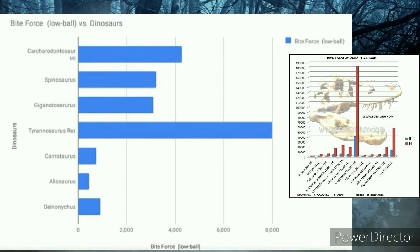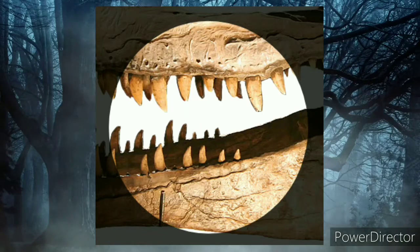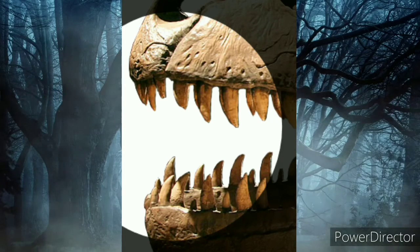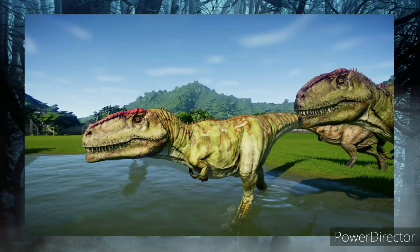Some experts believe that the bite force of Giganotosaurus is one-third of the bite force of Tyrannosaurus rex. The force decreased hindwards along the tooth row. The lower jaws were adapted for slicing bites, and it probably captured and manipulated prey with the front part of its jaws. Giganotosaurus could reach 14 meters per second, equivalent to 50 kilometers per hour or 31 miles per hour.